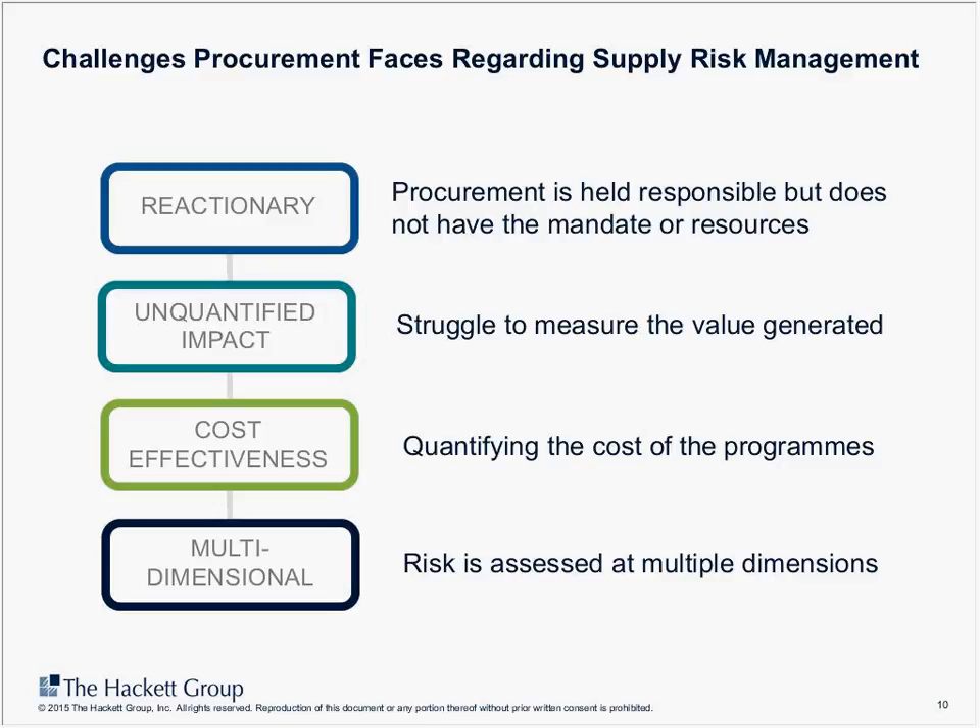Organizations that have been best at addressing the resource challenge have learned to identify and quantify the cost of their risk programs against the return on investment for the activities in place. From a mandate perspective, when we talk about supplier risk management, procurement is often the first address — but in terms of actually mitigating risk, it's not always clear who should be doing what. Not having a clear mandate is a persistent challenge for procurement organizations.